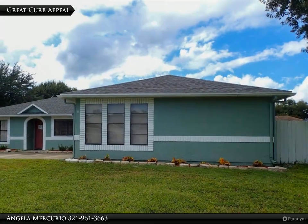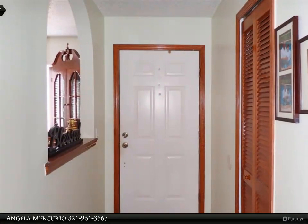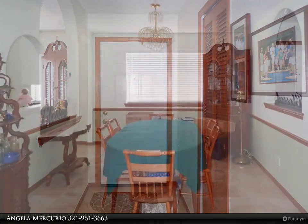The large eat-in kitchen boasts a gas range, tons of cabinet space, and plenty of counters. Spacious rooms and the home office addition give plenty of flexibility for entertaining and gracious living.